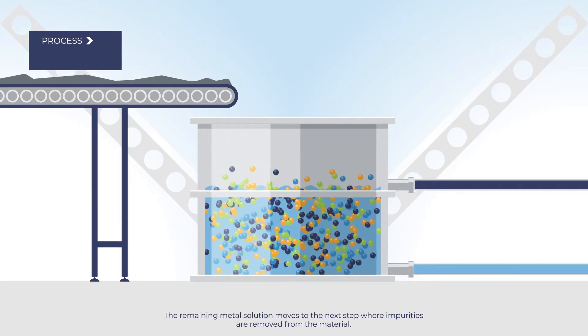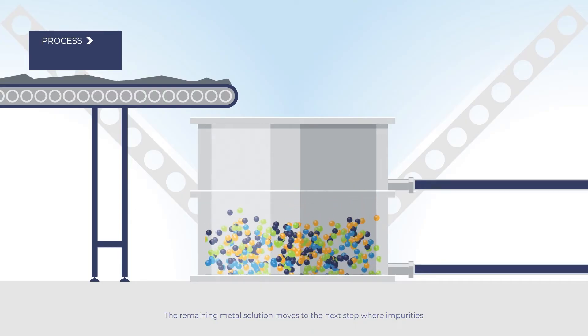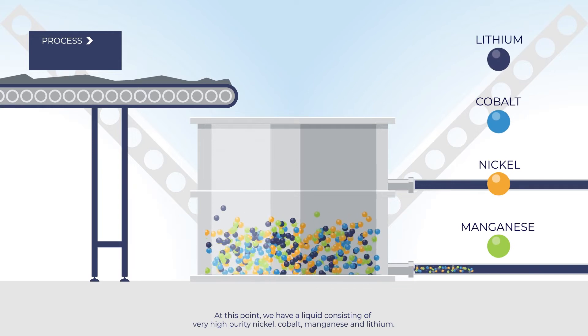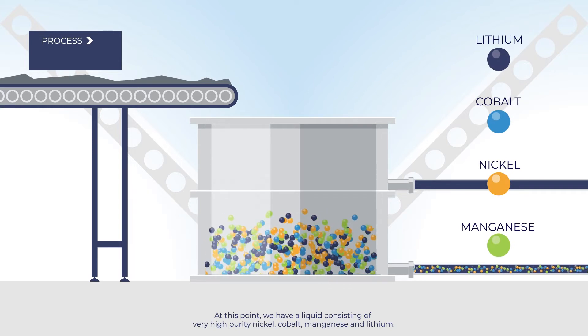The remaining metal solution moves to the next step, where impurities are removed from the material. At this point, we have a liquid consisting of very high purity nickel, cobalt, manganese, and lithium.